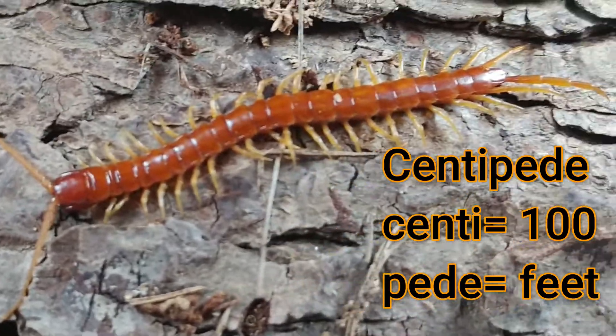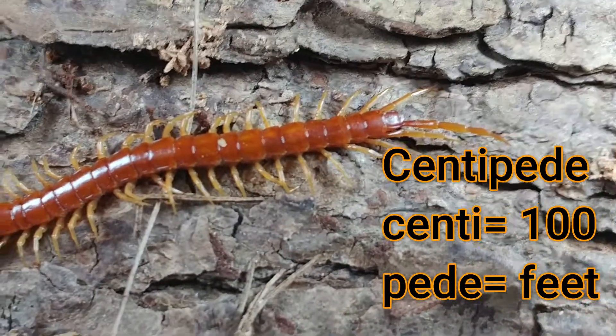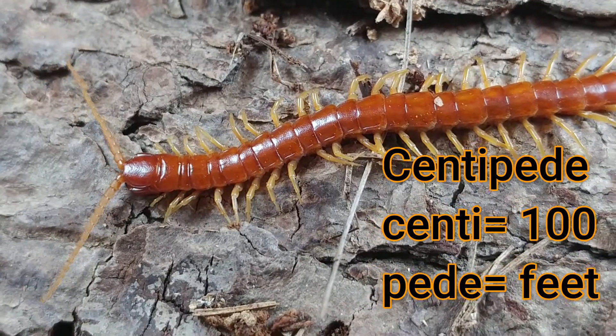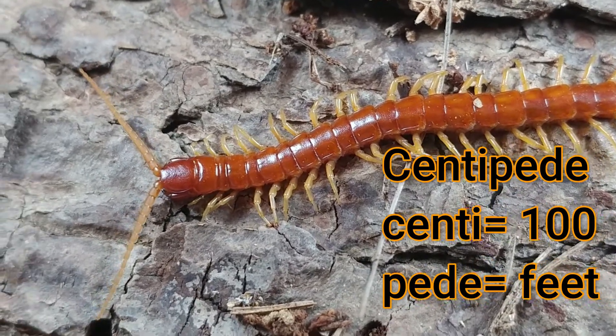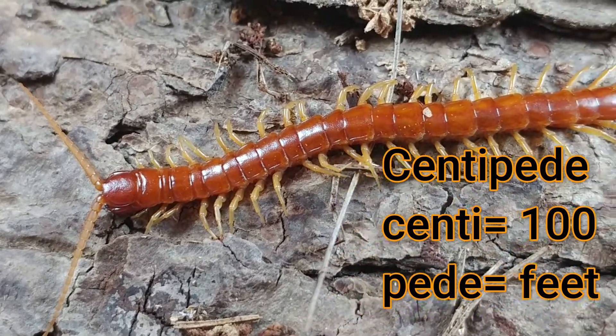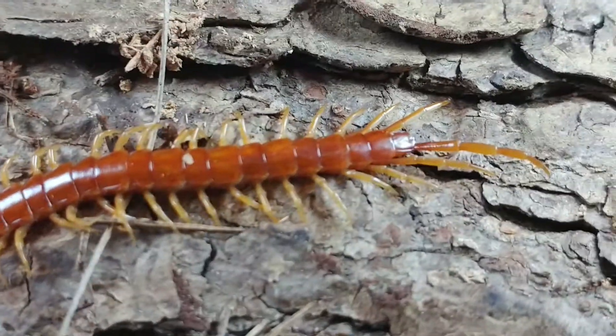The name centipede comes from centi, which means a hundred, like a hundred cents, and the word ped, which again means feet. So this word means a hundred feet — it's a little bit of a misnomer, because no centipedes actually have exactly a hundred feet. But they do have a lot of feet, as you can see in this guy that's running around.